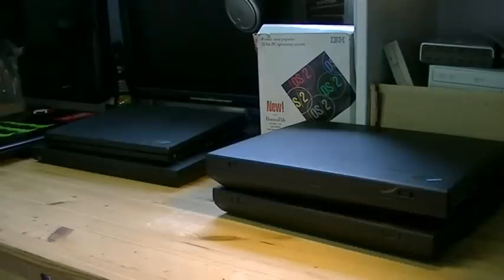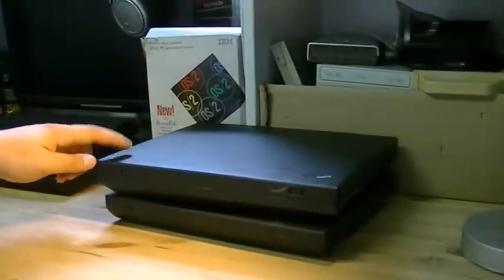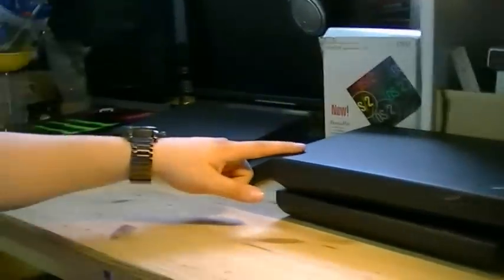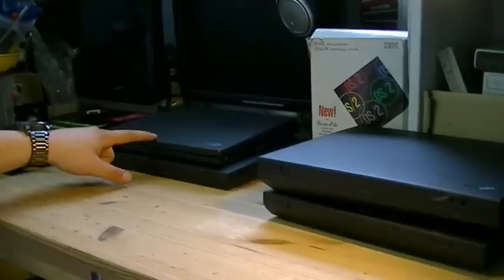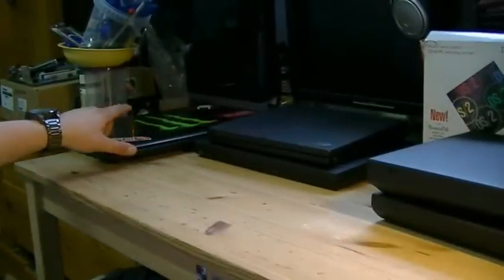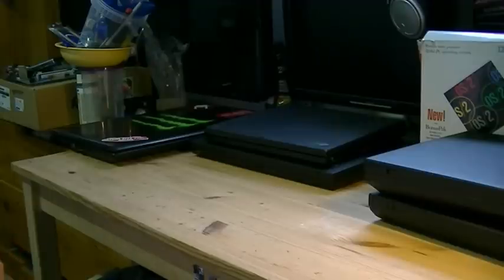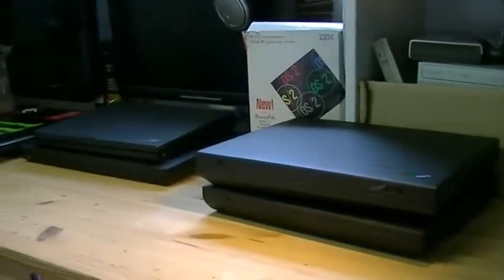These are divided into three main categories. The first being ThinkPads manufactured by IBM Corporation. Second being ThinkPads manufactured by IBM Lenovo Corporation. And the third is actually a little cheat because this is not a ThinkPad — this is an IdeaPad made by Lenovo. I'll tell you why it's an IdeaPad and not a ThinkPad and what the difference is.